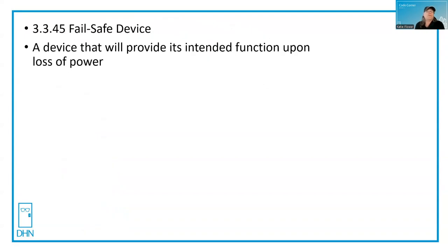NFPA 80, the standard for fire doors and hardware, is what I'll be using to base my answers from. This is the 2016 edition. Other editions are similar as well. Always consult your state and local codes.